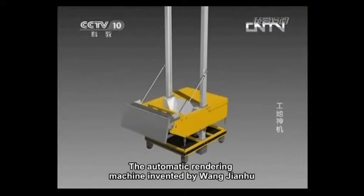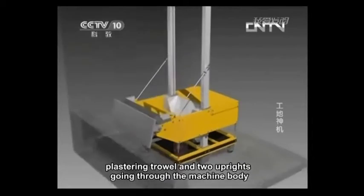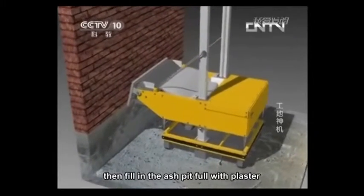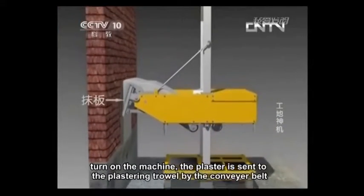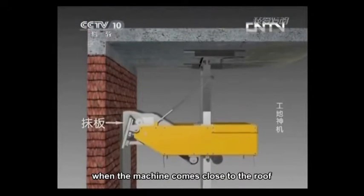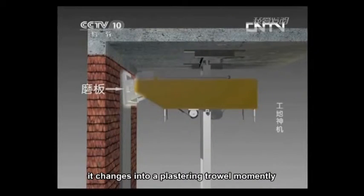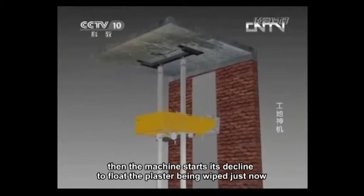The automatic rendering machine invented by Wang Jianhu is mainly composed of a machine body, a plastering trowel, and two uprights going through the machine body. Fix these two uprights between the ground and the roof before use, then fill the ash pit with plaster and turn on the machine. The plaster is sent to the plastering trowel by the conveyor belt, and the machine inclines upward to plaster the wall. When the machine approaches the roof, the plastering trowel moves from an angle of elevation to a slight depression, changing into a floating trowel. Then the machine starts its decline to float the plaster just applied, and a wall is completed.